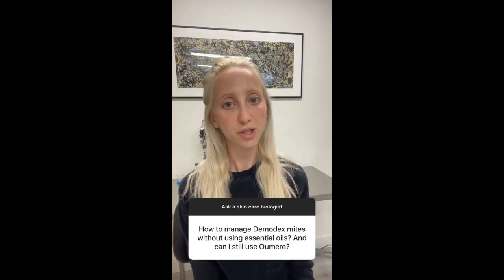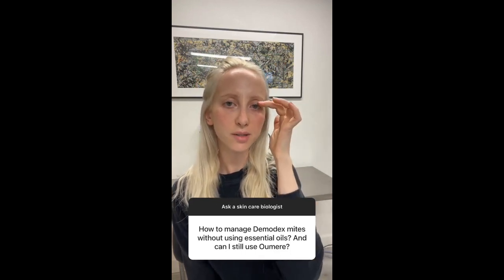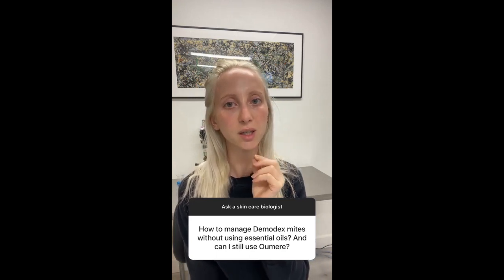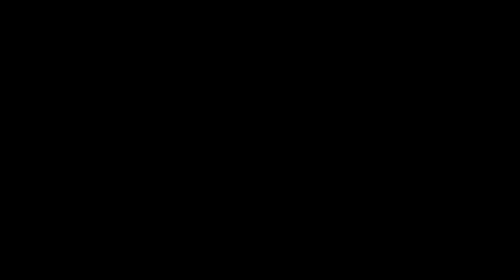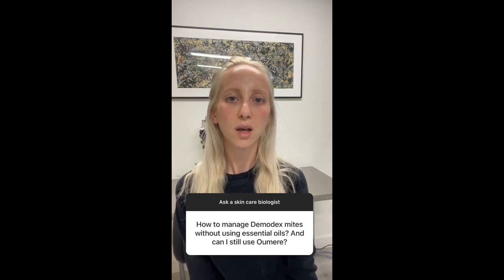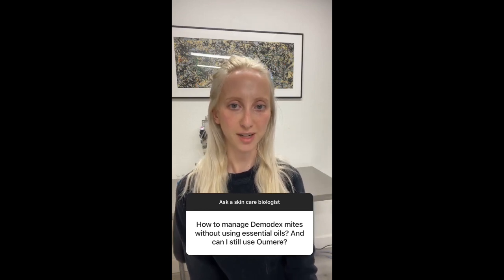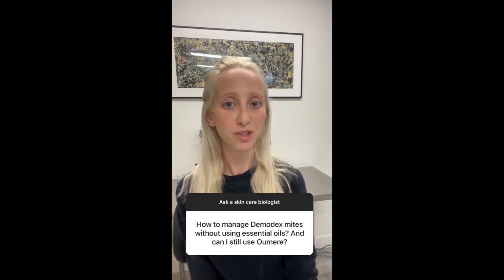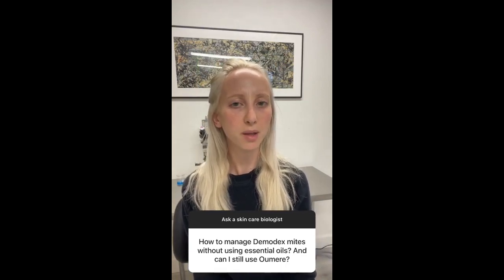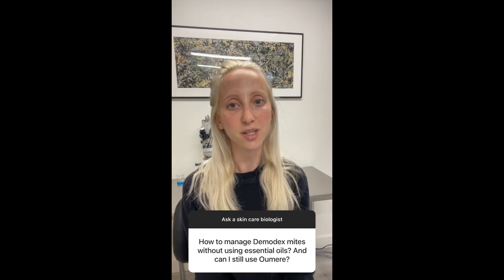A lot of people get these little skin mites around their eyes, and it seems that the gold standard of treatment is unfortunately essential oils — which I don't like because of how damaging and destructive they are to the skin. To use essential oils this way almost seems like spending a dollar to save 40 cents. You're doing more damage in the long term and not actually solving the true reason for the mites. I believe the mites might be there because your skin doesn't have a proper way to defend against a foreign invader like this.